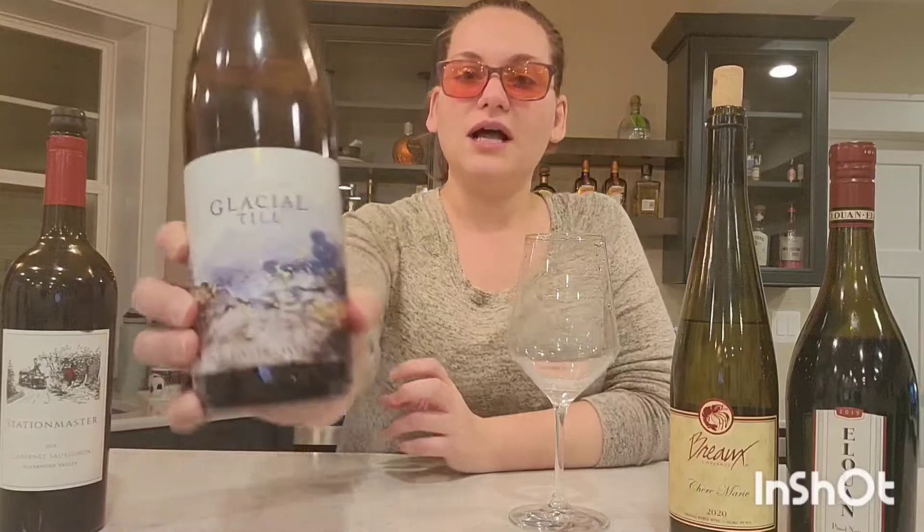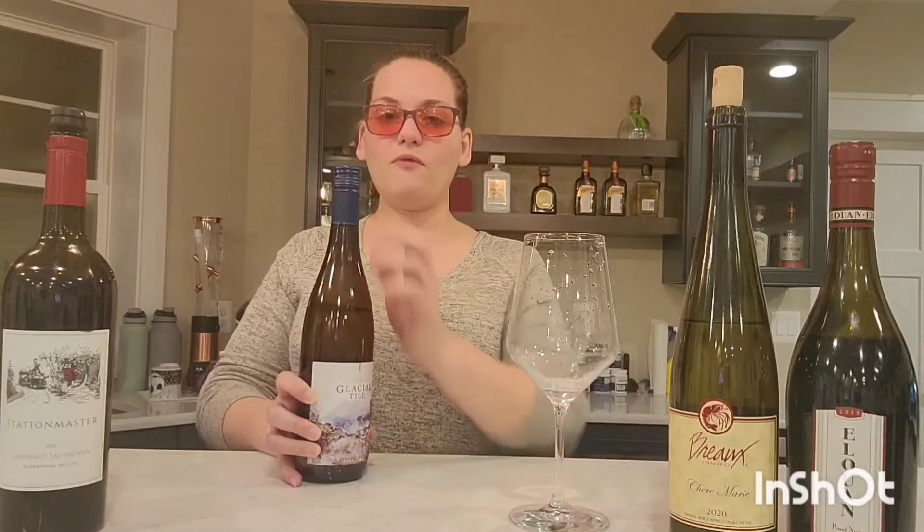First up today we have a wine from the Finger Lakes region, specifically on Seneca Lake, and this is in upstate New York. This is called Glacier Till and this is a Riesling. I bought this for $13 today at Wegmans.